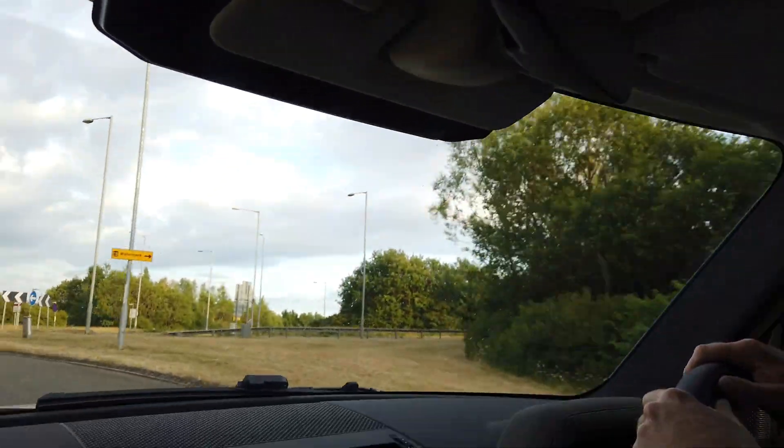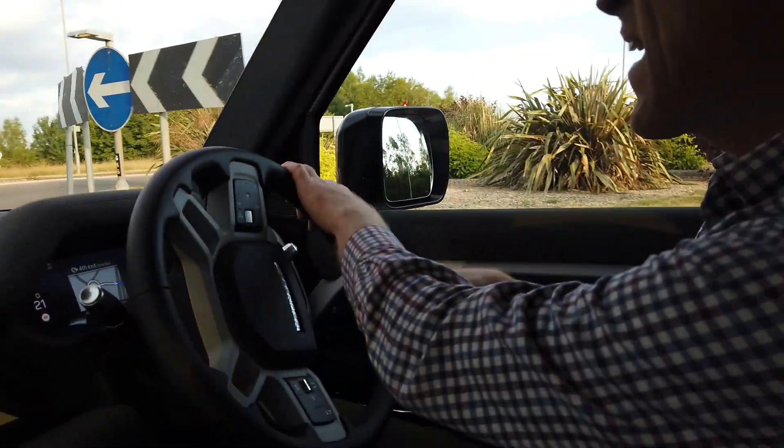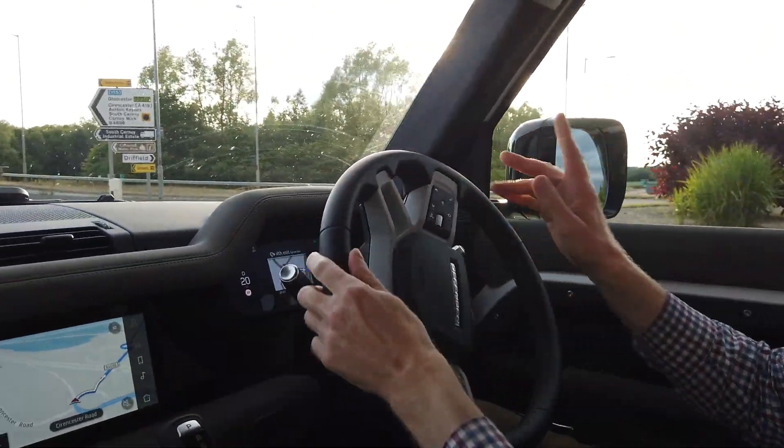All of this is controlled by a camera that is located behind your rear view mirror. That controls it, so if it's raining or there is something obscuring the camera, your Lane Keep Assist might not work.